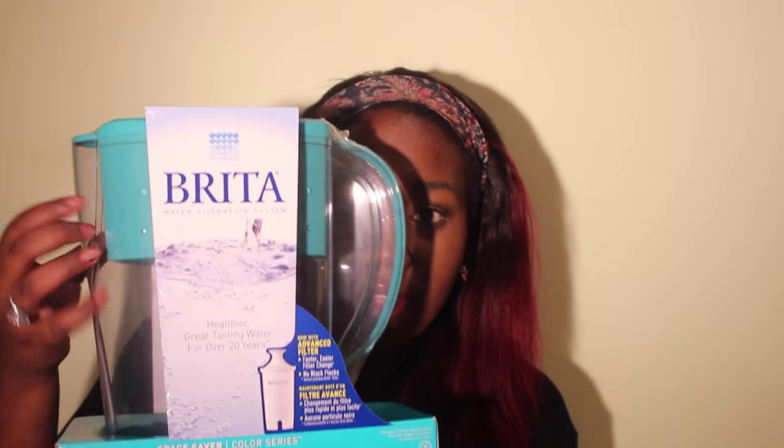I got it in a teal bluish-green color, which is one of the colors I'm going for in my dorm. You put tap water in the top, it filters out the bad stuff, and clean water stays at the bottom. It's one of the smaller ones — I believe it was $18 from Target. I didn't get the filters yet; I'm going to pick those up at Home Depot since they'll probably be cheaper.